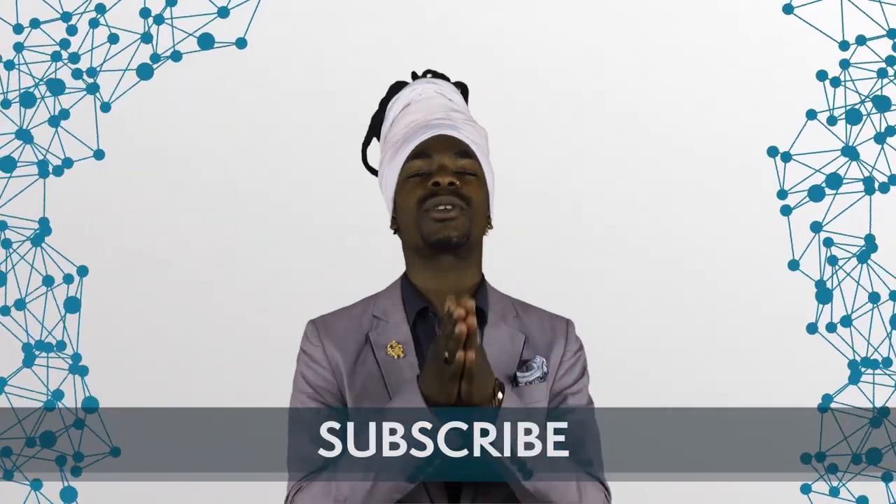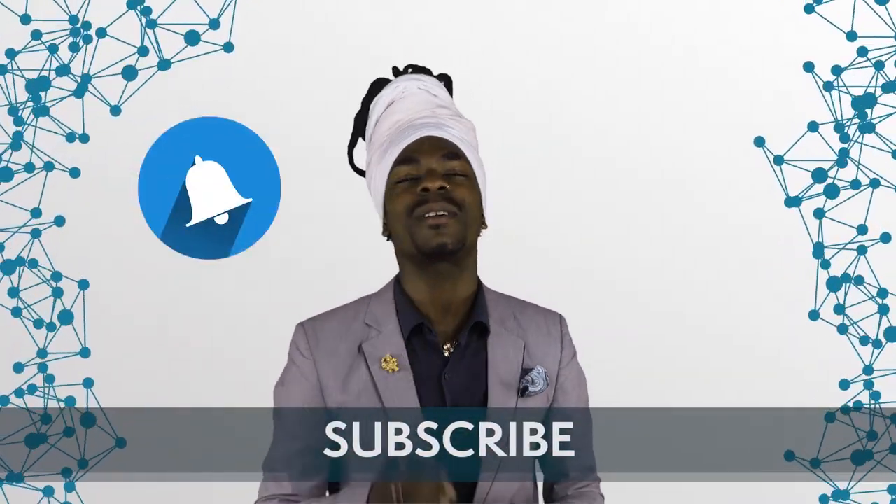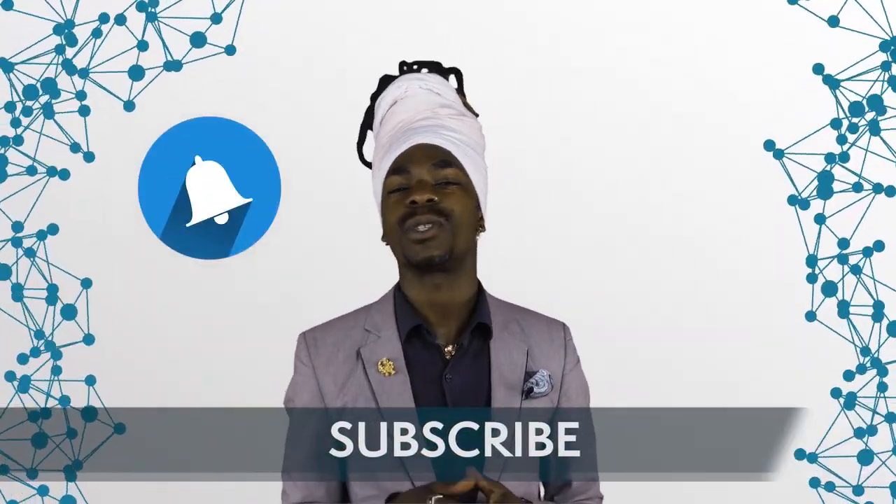Every month we publish three videos: two in-depth explorations into the fascinating world of blockchains, and one video where we summarize the most important events of the previous month. If you want to stay up to date with our content, be sure to click that subscribe button and hit the little bell to always get notified when we drop a new video. Also, be sure to check out our Medium blog at medium.com/@BlockEssence. See the link in the description box for details.